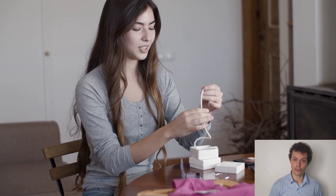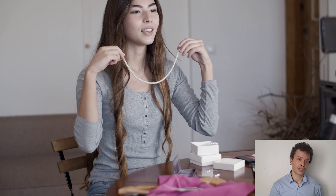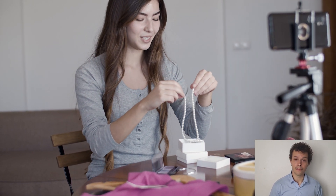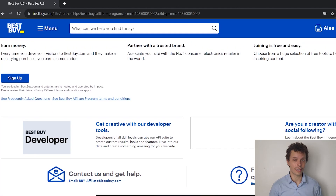You can start a YouTube channel and create product review videos in which you review Best Buy's products. Don't be afraid to add your unique personality or a unique style to make the videos more engaging to the viewer. If making videos is not your thing, you can of course start your own blog or website in which you incorporate the widgets and banners of Best Buy.